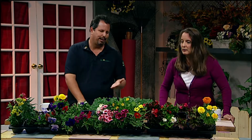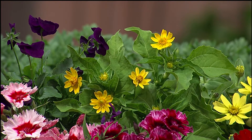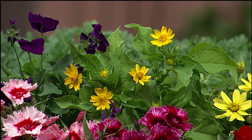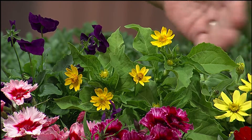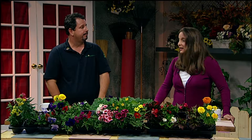Moving on to warm weather plants — this is a melampodium. It's a very small yellow flower, more heat tolerant, and a really clean, crisp yellow that would contrast very nicely with something red next to it, or even that raspberry dianthus in front of it. That'd be a great combination.